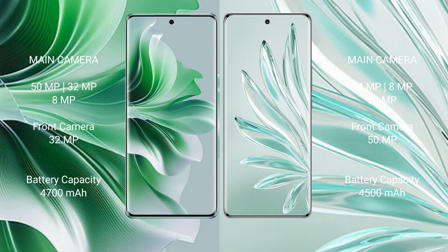OPPO Reno 11 Pro has a 4700 mAh battery with 80W fast charging support. Honor 70 Pro Plus has a 4500 mAh battery with 100W fast charging support.